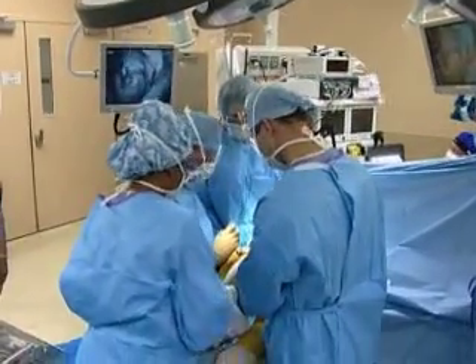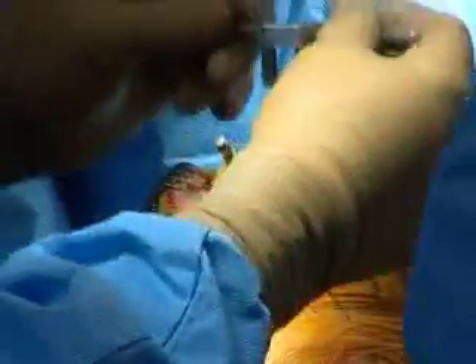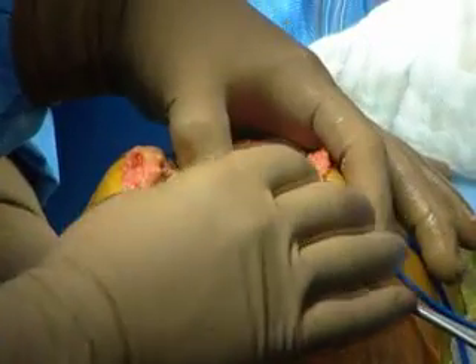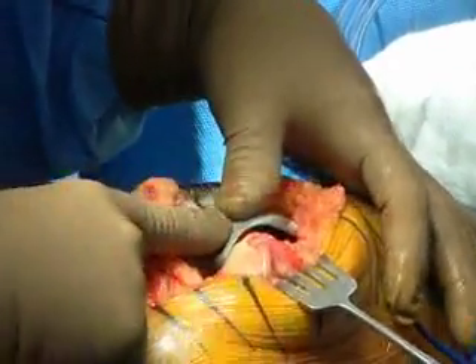Patellofemoral arthroplasty has recently gained acceptance as an alternative to total knee replacement in patients with arthritis localized to the anterior compartment of the knee. The reason to choose a patellofemoral joint replacement instead of a total knee is that if the rest of your joint is healthy, it doesn't make sense to get rid of it.